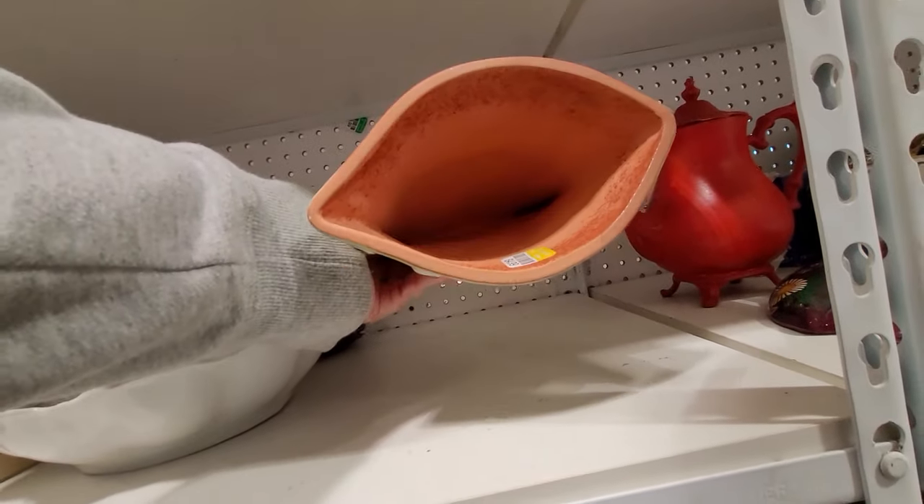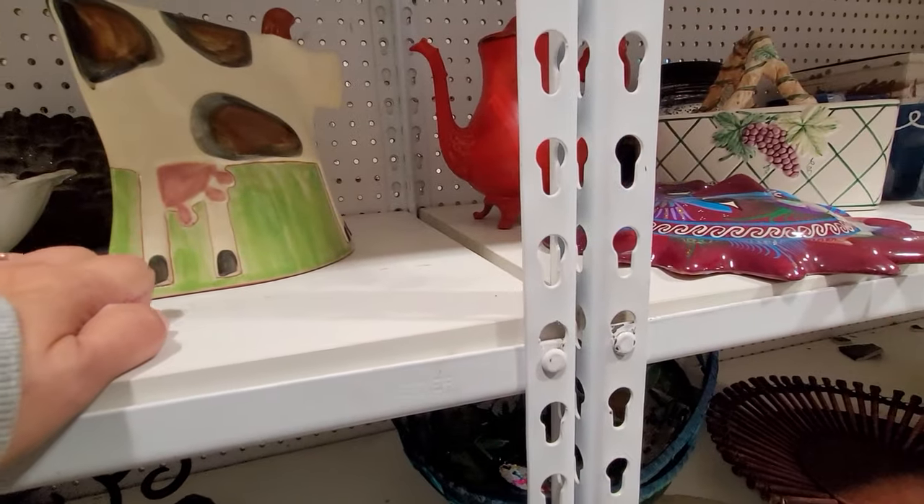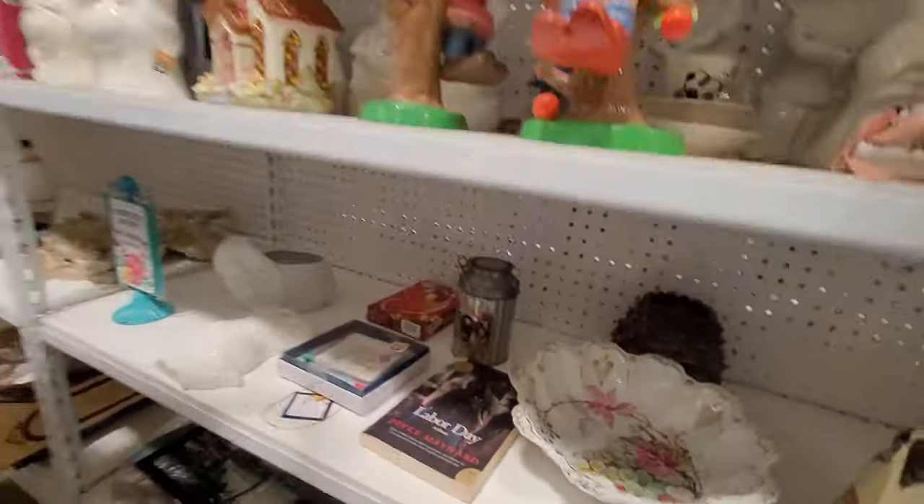I thought this was interesting — obviously a cow figurine or sculpture of some sort — but there wasn't any signature on it, and I didn't take the time to look it up. I probably should have.